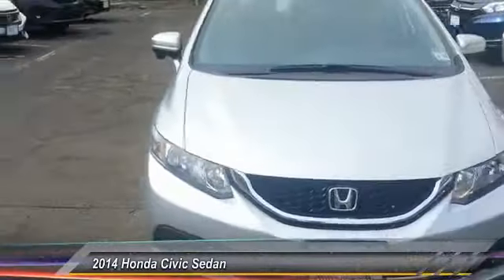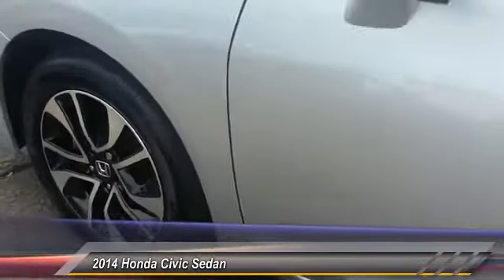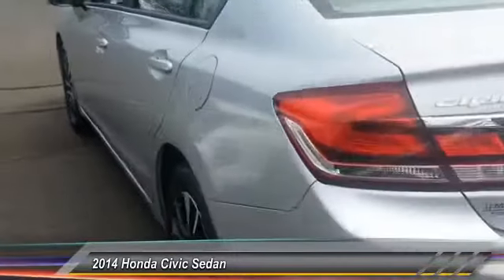The 2014 Honda Civic. Practical, awesome gas mileage, and incredibly reliable — priced below $20,000. This vehicle has less than 30,000 miles.